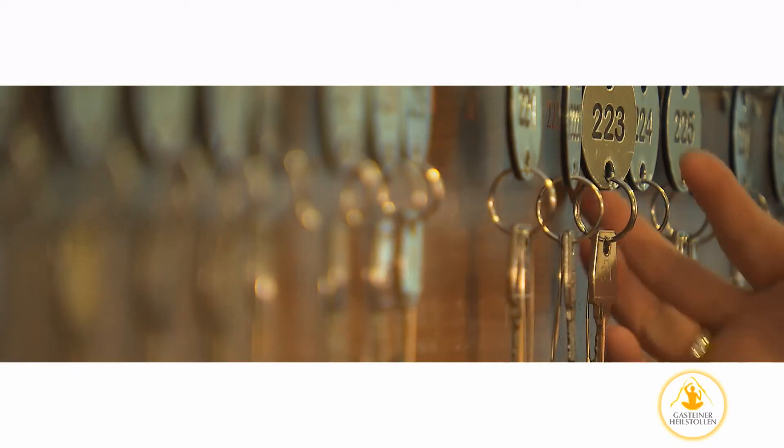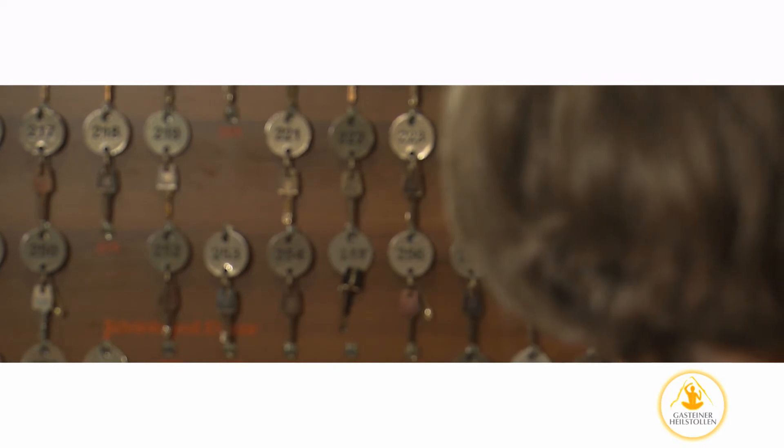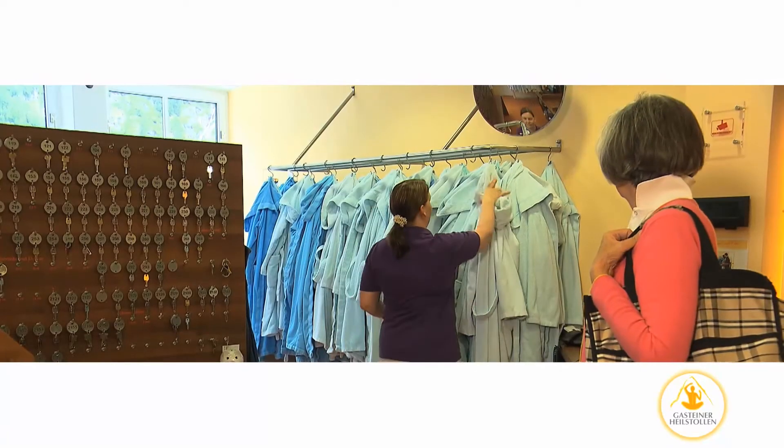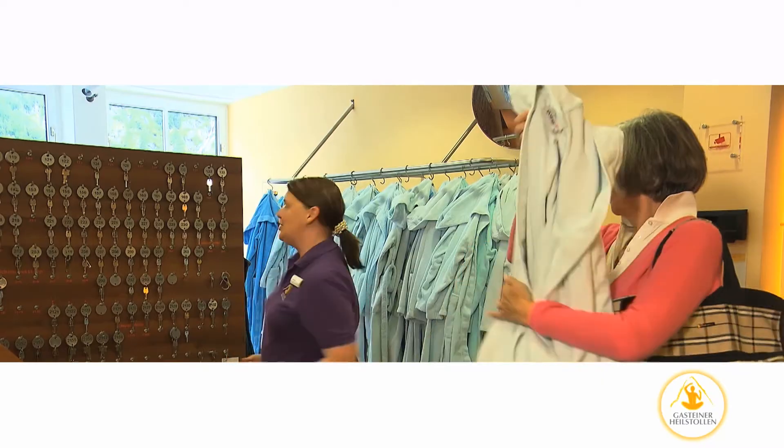Then, at the cloakroom on the first floor, you will receive a key for your changing room. This is where you should lock away any items you won't need. For the ride into the mountain, all you will need is a spa robe, swimsuit, bathing slippers, and a small towel. These items can also be borrowed at the cloakroom for a fee.